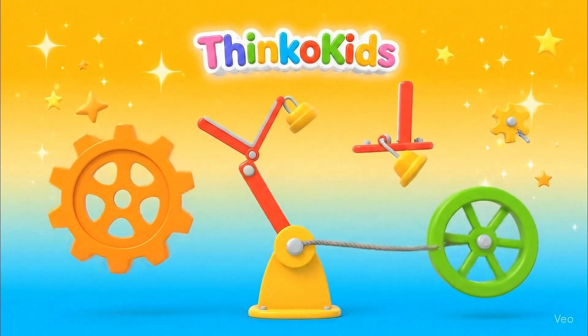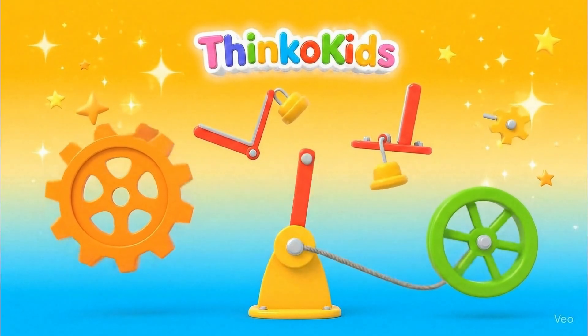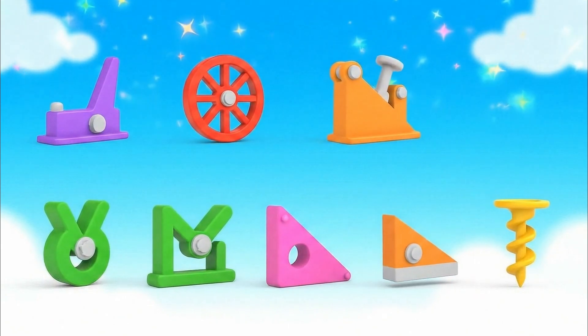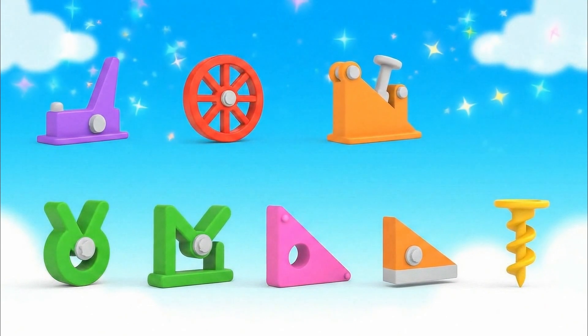Hello! Welcome to Thinko Kids! Today we're going to learn about simple machines. Simple machines are tools that help us do things easier. There are six types: lever, wheel and axle, and pulley.